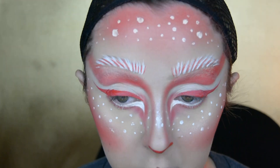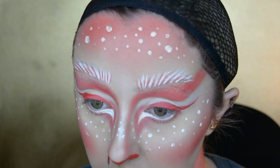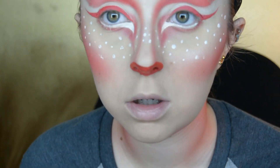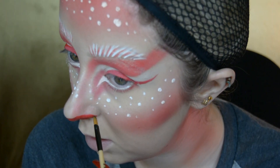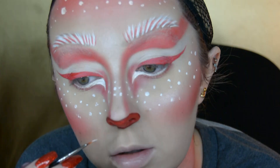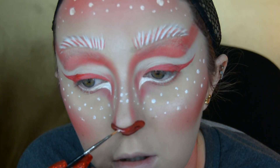Of course I had to have a red nose, and I used a red face paint to do this. I then take some dark brown eyeshadow and place it on the outside of the nose to give it a little contour, then use a white face paint to paint a small shine on the end of it.